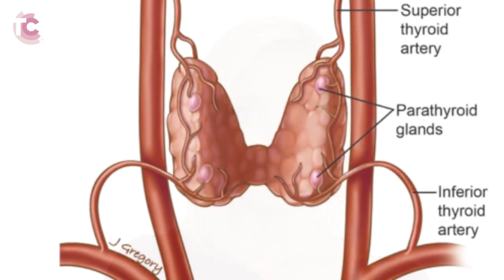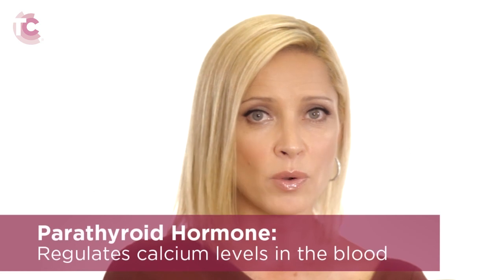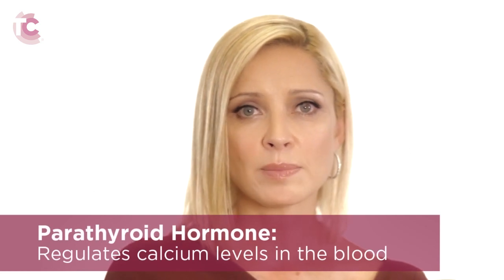A final important structure to mention, due to its close proximity to the thyroid gland, is called the parathyroid gland. There are usually four parathyroid glands that reside on the backside of the thyroid gland, with one on each side of the upper and lower ends of the thyroid lobes. The parathyroid glands are also endocrine glands, so they too produce and secrete hormones. Each parathyroid gland releases parathyroid hormone, which regulates calcium levels in the blood.